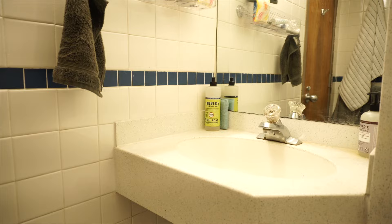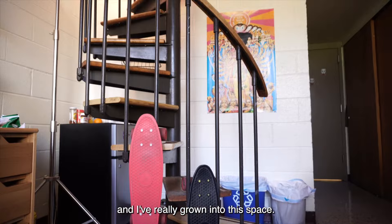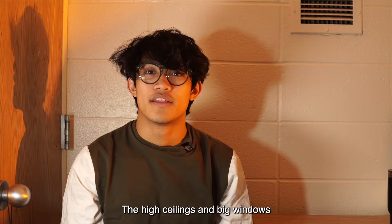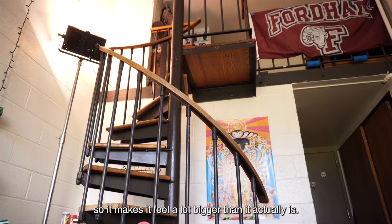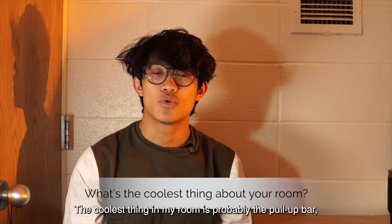Finley has been my home for about four months now, and I've really grown into this space. I live with my two other roommates, Anthony and Aiden, and we get along really well. The high ceilings and big windows allow for a lot of natural light to come into this room and fill the space, so it makes it feel a lot bigger than it actually is.